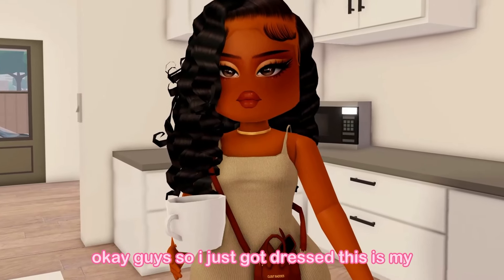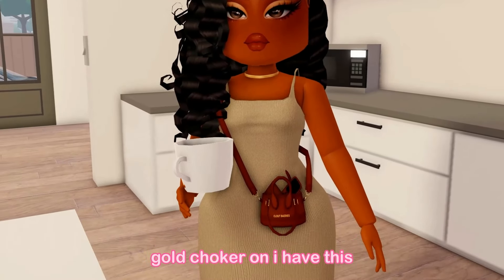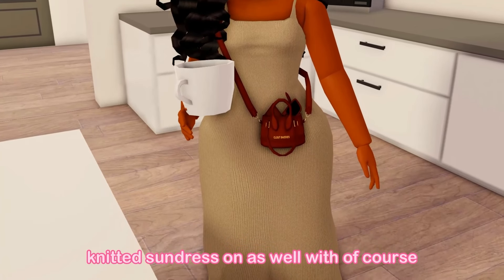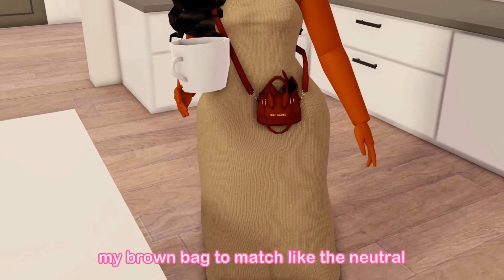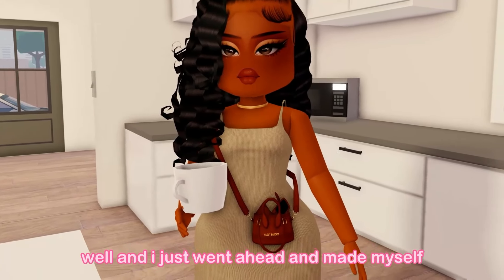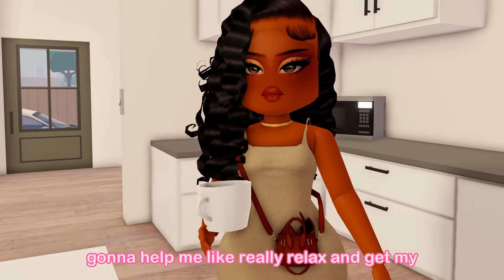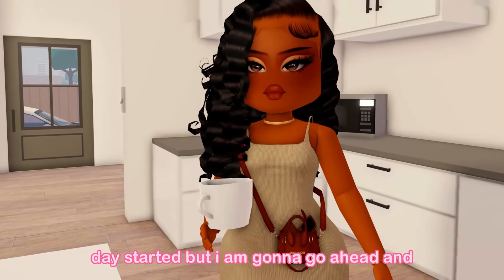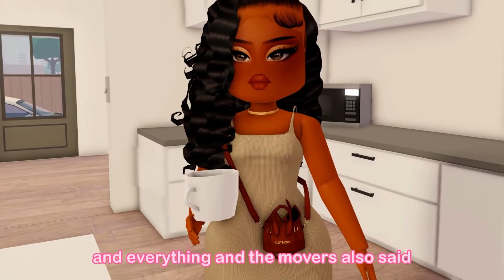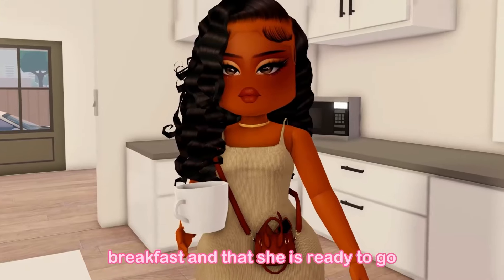I just got dressed for moving day. I have my gold choker on, a cute casual knitted sundress, a brown bag to match the neutral vibes, and white sandals. I made myself some tea to relax and get my day started. I'm going to go ahead and start preparing Ariel's breakfast because it's almost time for her to get up, and the movers also said they're on their way.